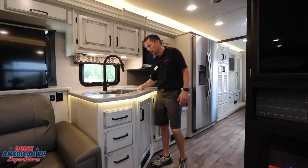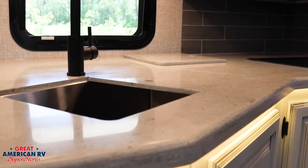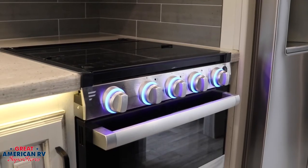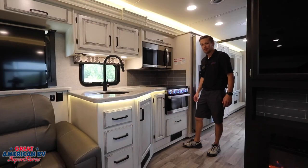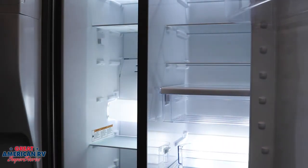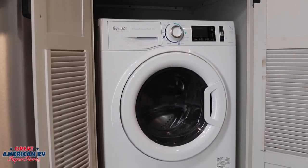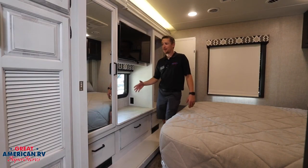In our kitchen we have a beautiful undermount sink with nice fixtures. Drop in the extensions and you've got plenty of countertop space for cooking on your Furion stove top and oven, as well as your convection microwave. The best upgrade option is our residential fridge — you could pack a lot in there. And if you decide you don't want to go back home after a week's vacation, you can wash your clothes right here too.